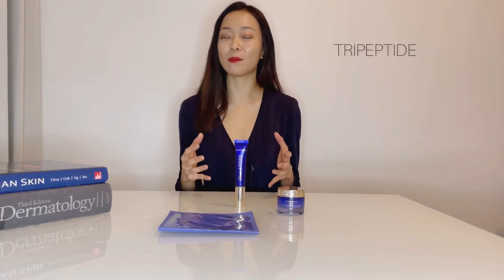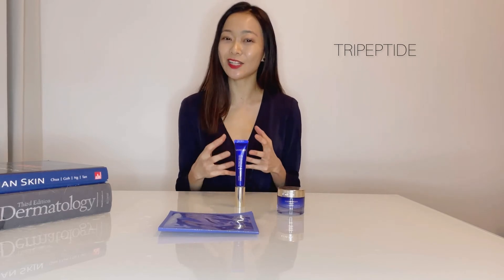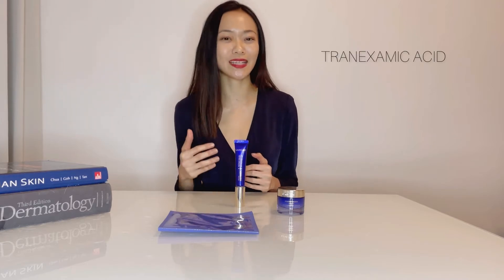It also contains tripeptide, which stimulates collagen production and is non-irritating. It also has tranexamic acid, which is a potent anti-pigmentation ingredient that can help to inhibit the production of melanin, which is pigmented in the skin.